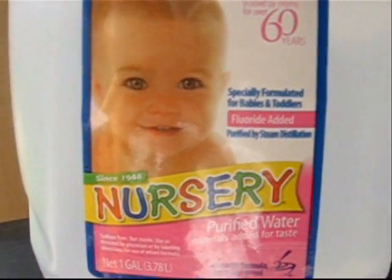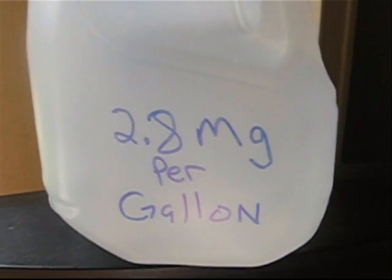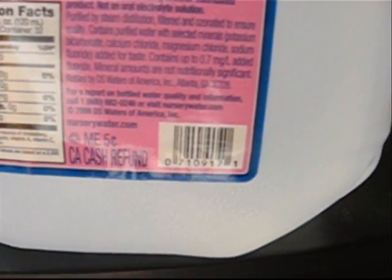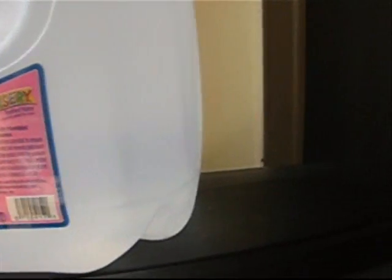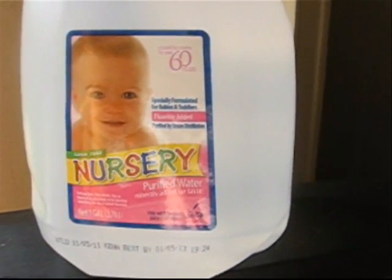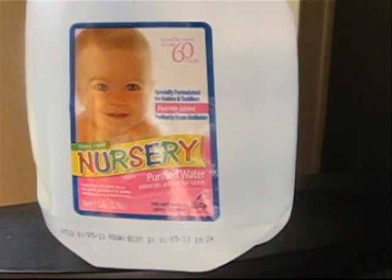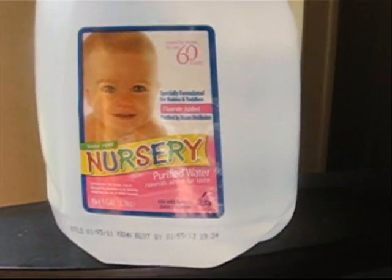Look at that — give your baby poison. 2.8 milligrams of fluoride per gallon. Fluoride added. It says: 'Consult your physician or dental professional if you are using another fluoridated product.' Why should you have to consult your physician or dental professional over water? Come on people, wake up, get out of the fog. This is insane. Alright, I'm going to stop this for now — to be continued.